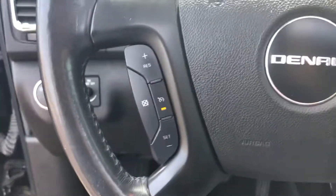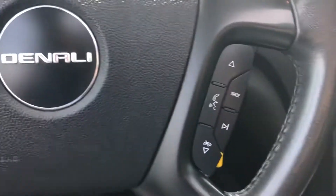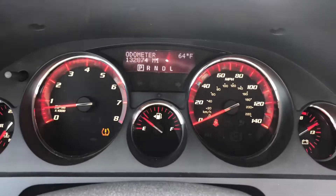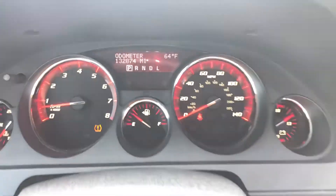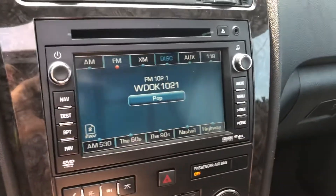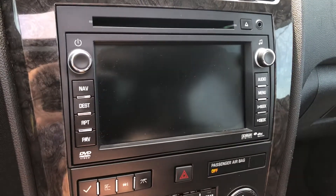Here on the steering wheel, we've got cruise control on the left. On the right, we have stereo controls and Bluetooth. Clean instrument cluster — we just need to put a little air in the tires there. Here's a touchscreen AM-FM navigation system. Shifted into reverse, it becomes a backup camera automatically.